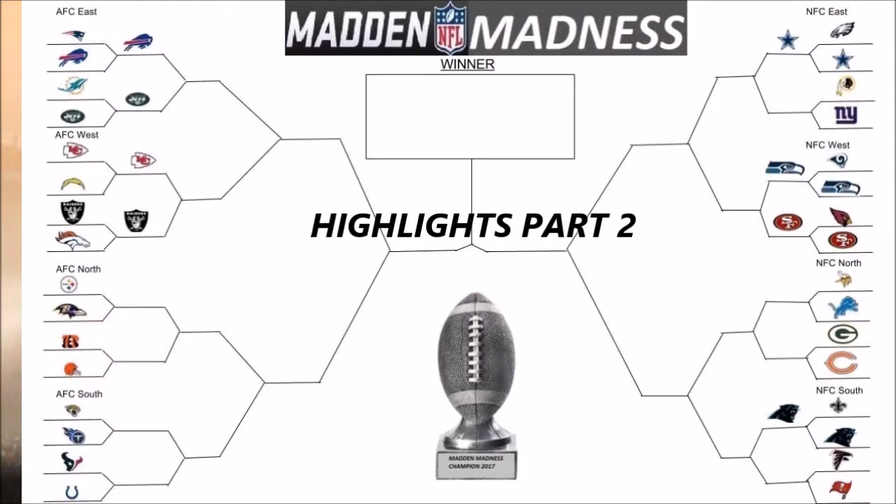Hello YouTube! My name is Phantom, and welcome to part 2 of round 1 of Mad Madness Highlights. Here's the bracket so far. So how's it shaping up? Any surprises? For me, the Bills, the Cowboys, and the Seahawks all surprised me in the first half of the first round.